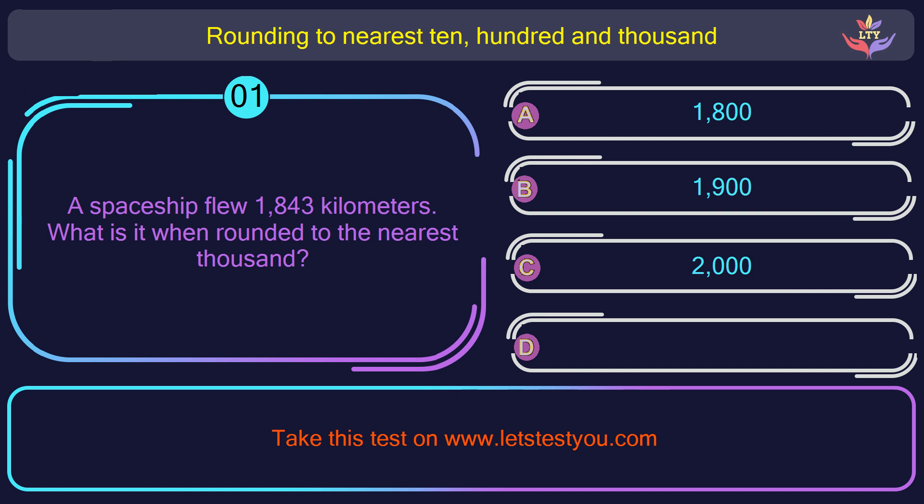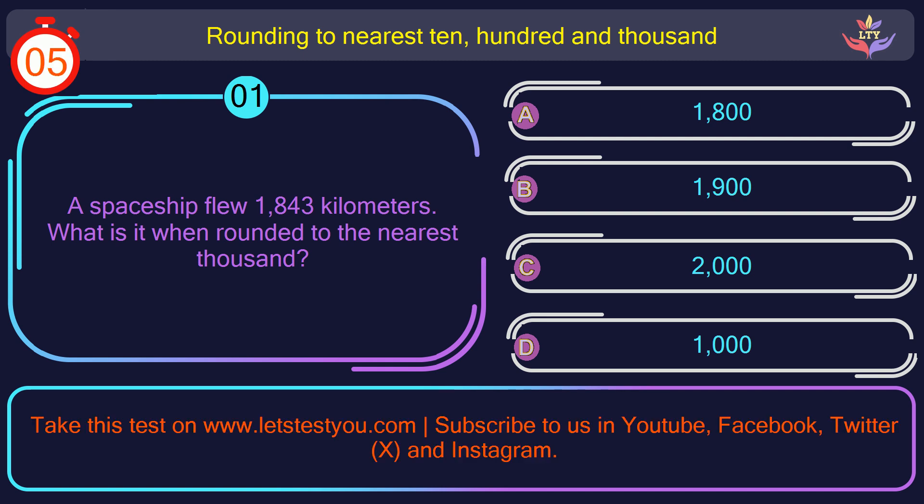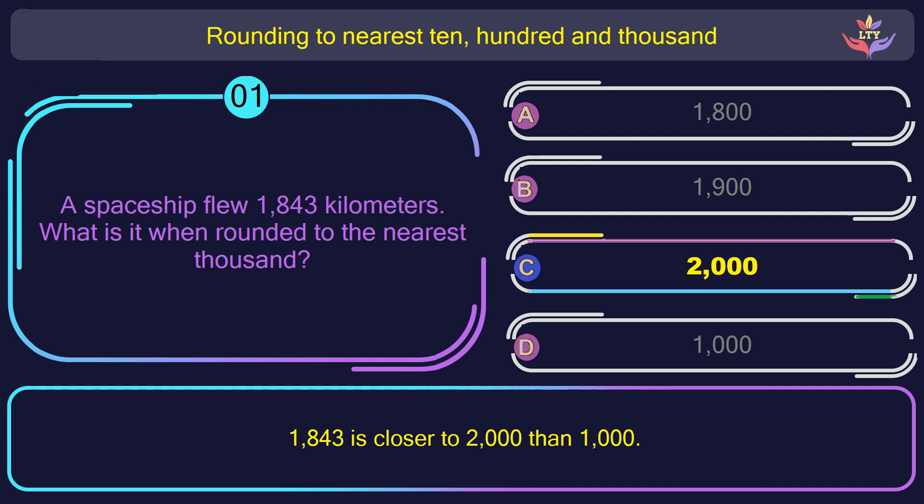Question number 1. A spaceship flew 1,843 kilometers. What is it when rounded to the nearest 1,000? The correct answer is option C: 2,000. 1,800 and 43 is closer to 2,000 than 1,000.